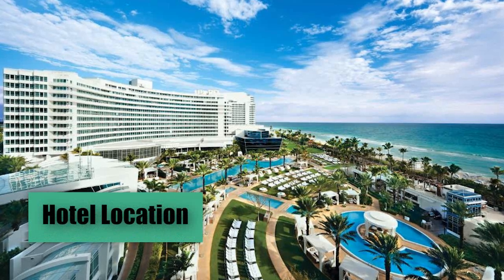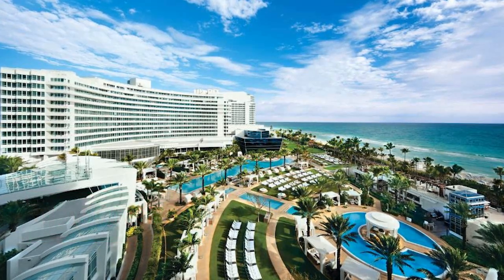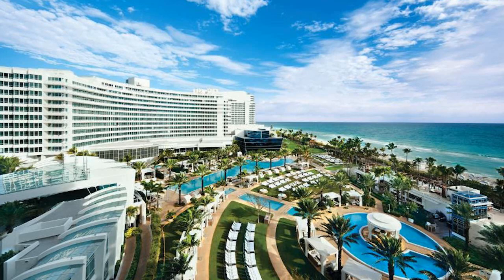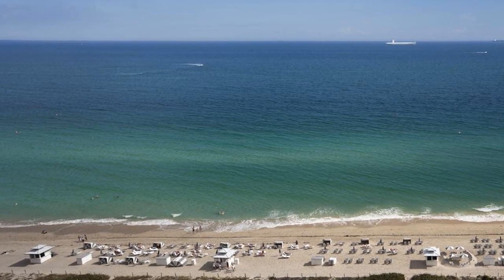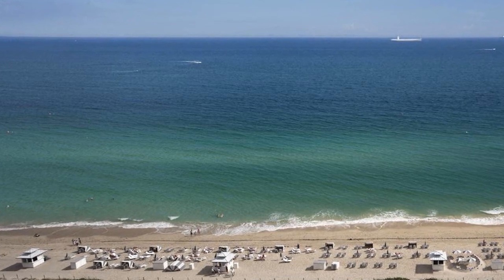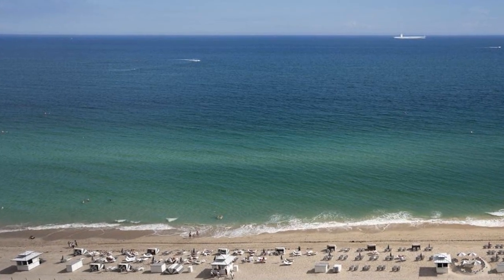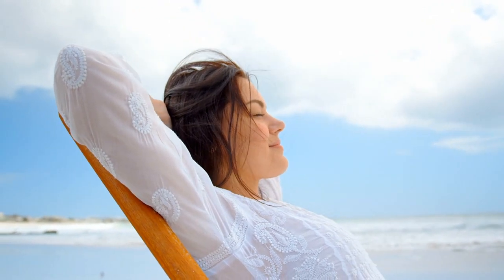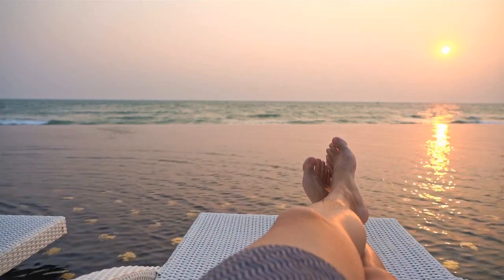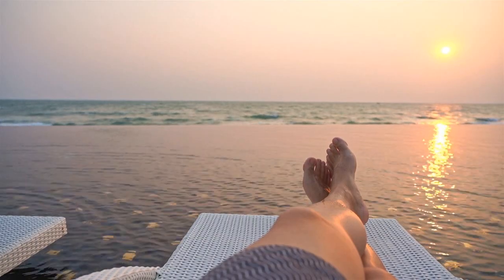Hotel Location. The Fontainebleau Miami Beach Hotel is located in a prime spot on Collins Avenue in the famous Miami Beach neighborhood. Situated at 4441 Collins Avenue, the hotel offers spectacular views of the Atlantic Ocean and direct beach access, providing an ideal setting for a relaxing vacation or a romantic getaway. The location of the Fontainebleau allows guests to enjoy the best of Miami Beach.